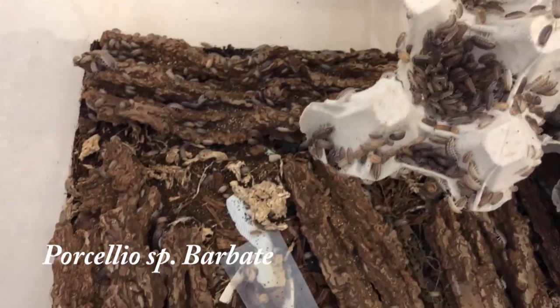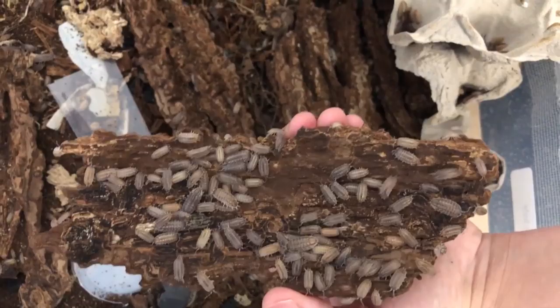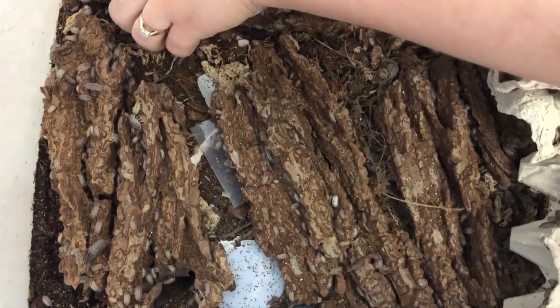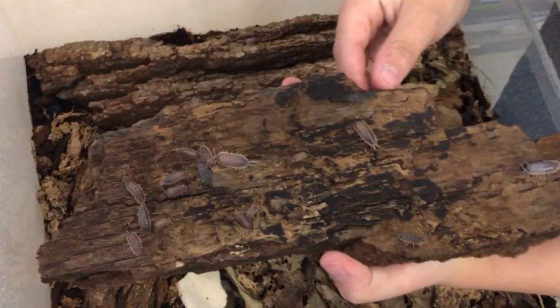So this is Porcelio sp barbate. They're not too expensive — another good vivarium species to keep. They actually like it more arid, so if you have a more arid vivarium, this could be a good option. They also reproduce at extreme numbers. And that's frass all over my hand — that's what isopod poop is called.